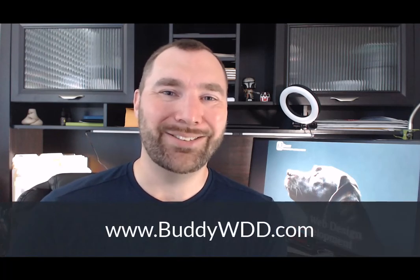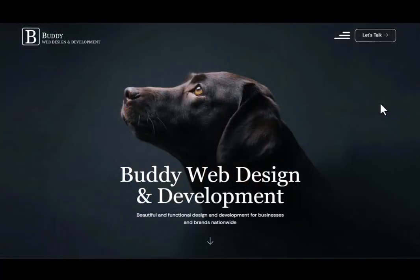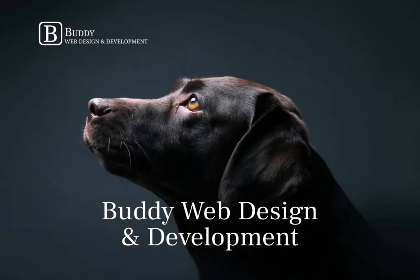If you have any questions, comments, or feedback, we'd love your thoughts in the comments section or feel free to get in touch. If you'd like to learn more about our team at Buddy, you can visit our website at buddywdd.com. If you'd like to discuss a possible project, click the button in the upper right-hand corner, answer a few basic questions, and we'll follow up right away to get a conversation scheduled. Thanks so much for watching — hope this has been helpful, and we'll talk to you again real soon!